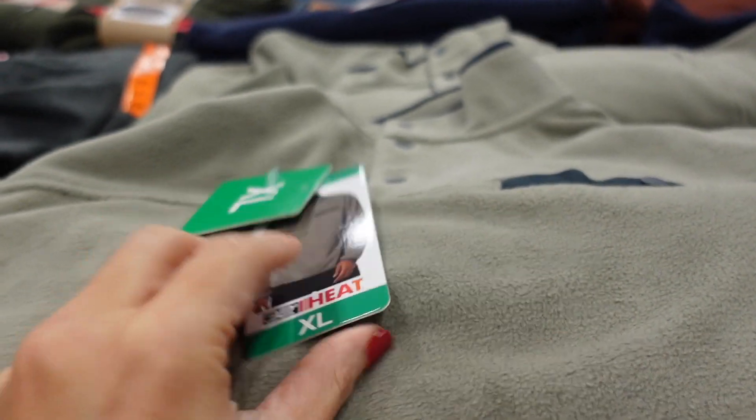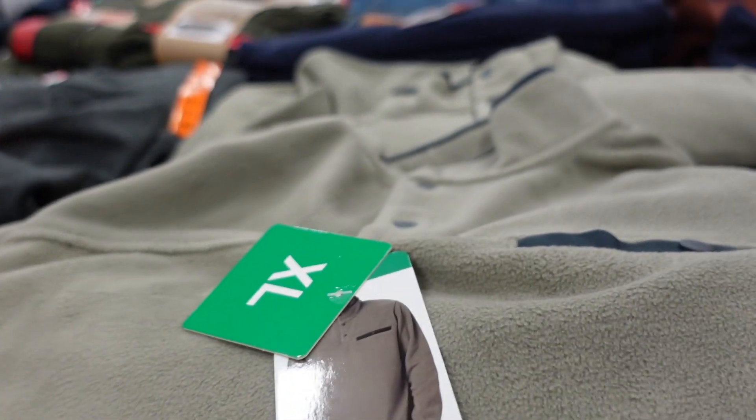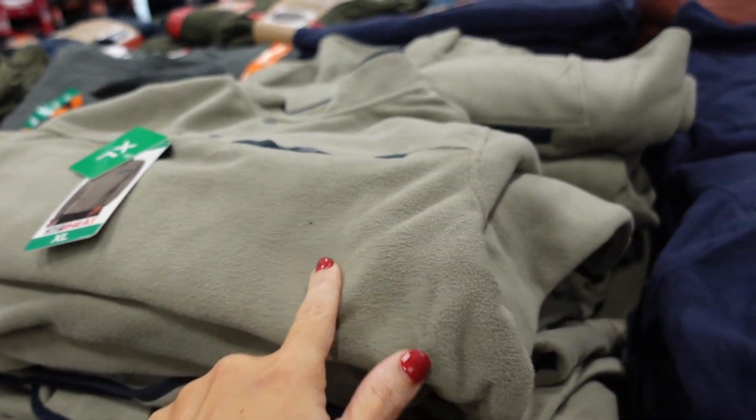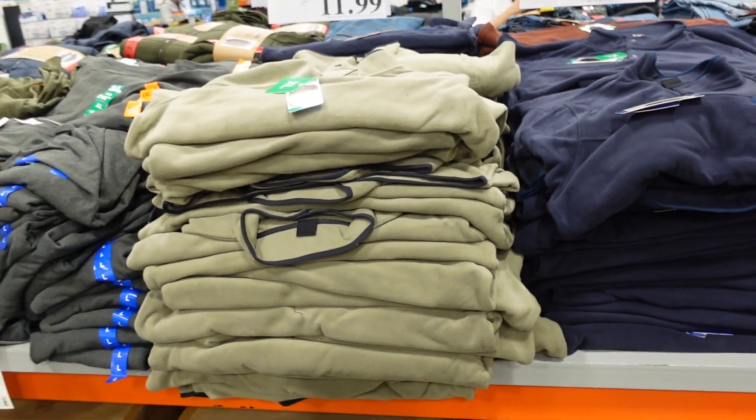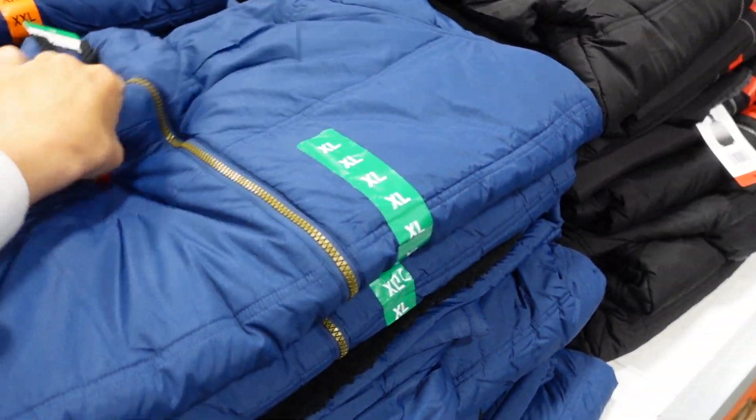Snap fleeces are also on sale until November 21st. They're mock neck with a little pocket detail and a relaxed fit — I usually size down one. Available in light green, navy, black, and brown. Down to $11.99, regularly $14.99.